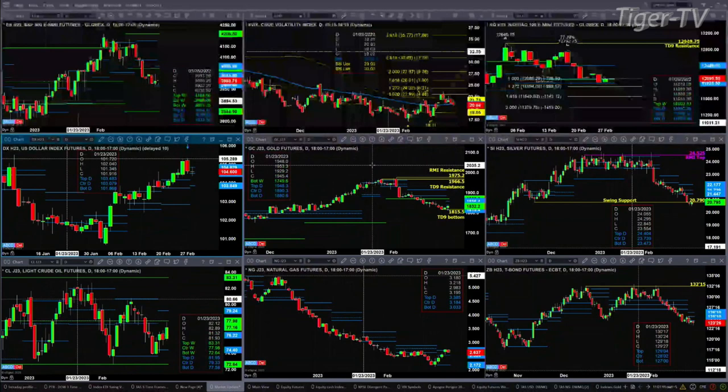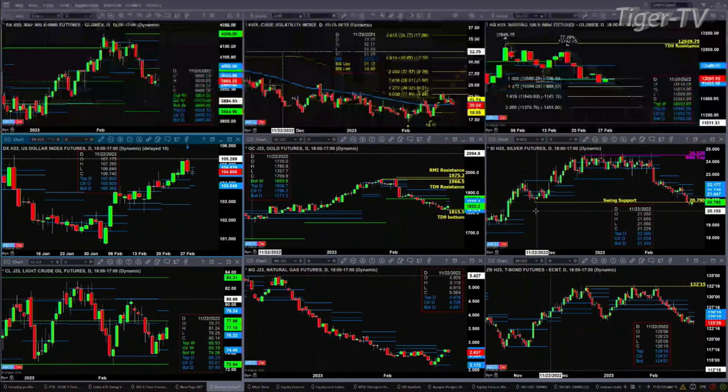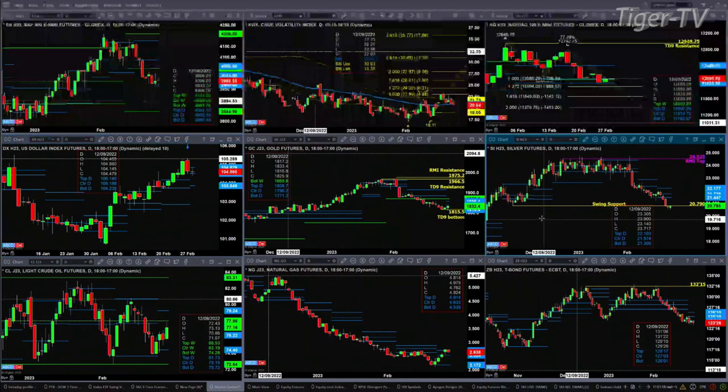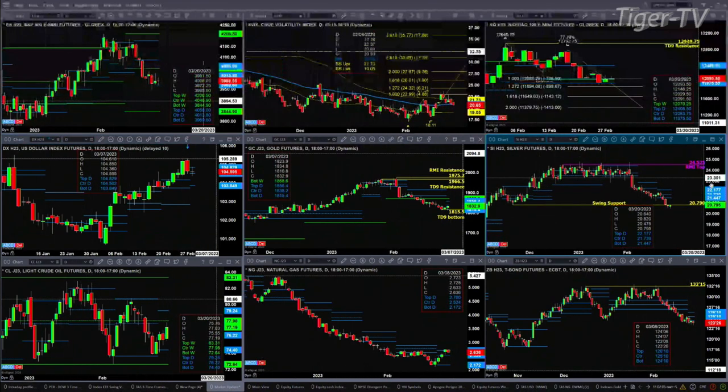Gold has a TD9 count bottom, and a new profile that is also attempting to form — support at 18.15, resistance 18.56. Silver is trading below its swing point from back on November 21st, 2022, and is trying to regain that level — that would need a close above 20.79. There are no new profiles within silver, so it doesn't have any support other than that swing point.